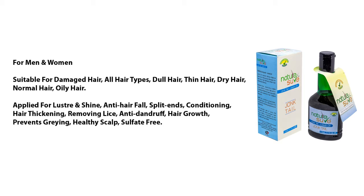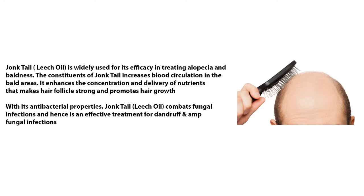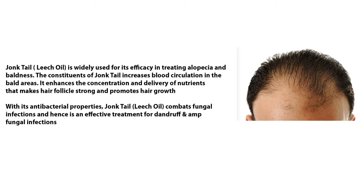Jong tail leech oil is widely used for its efficacy in treating alopecia and baldness. Its constituents increase blood circulation in bald areas, enhancing the concentration and delivery of nutrients that make hair follicles strong and promote hair growth.